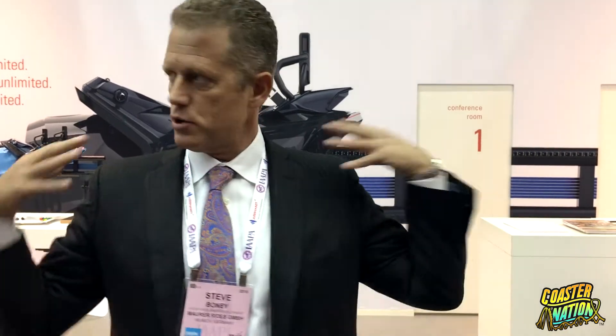It actually constricts down to the rider's size, be it a small child or a very large individual. It has a motor that constricts down and is very comfortable, giving you complete upper body freedom throughout the entire ride.